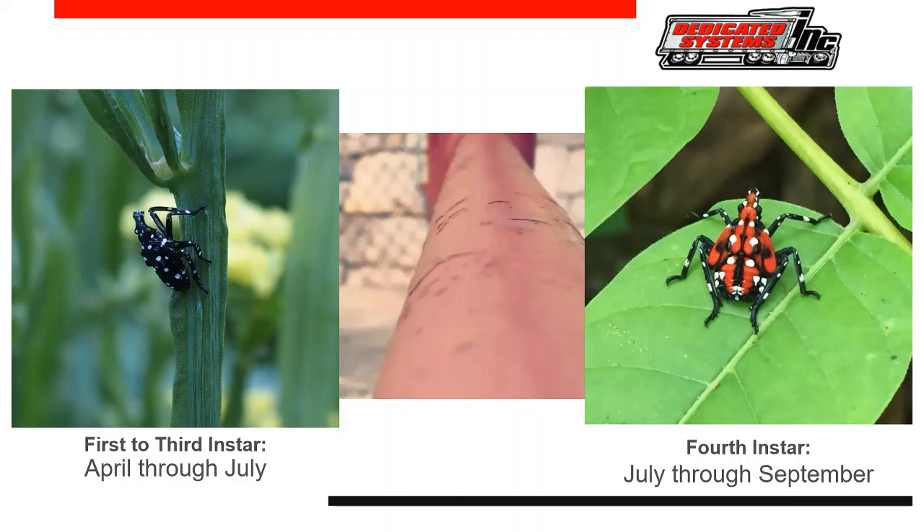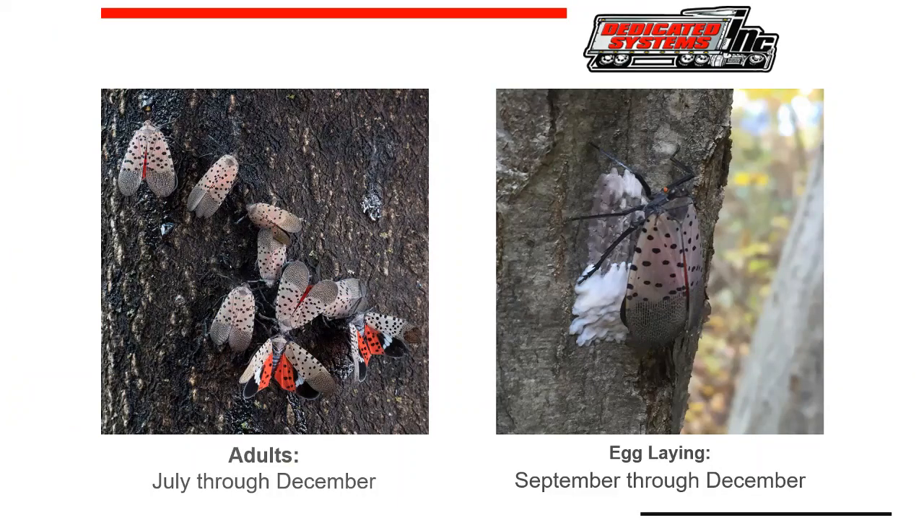From July through September, the fourth instars emerge. Fourth instars are bright red with white spots and black bodies. They are strong jumpers and often jump away when approached or prodded. Starting in late July, the fourth instar nymphs transition into adults. Adults feed on woody parts of plants and can be present in very high numbers. The females lay eggs from September through December — each female can lay multiple egg masses, and each egg mass has between 30 to 50 eggs.